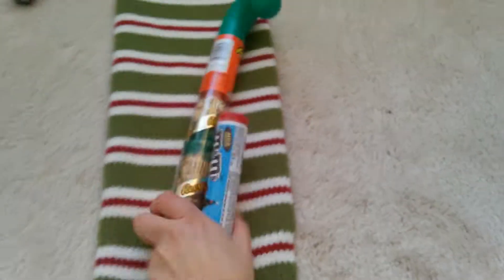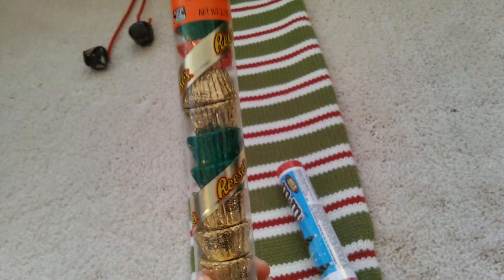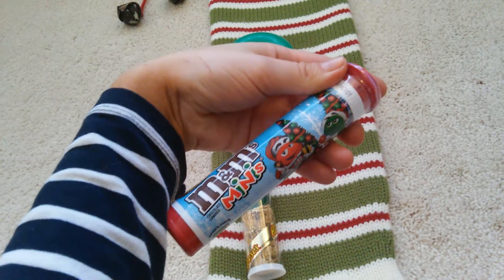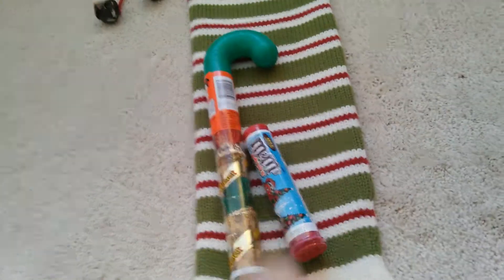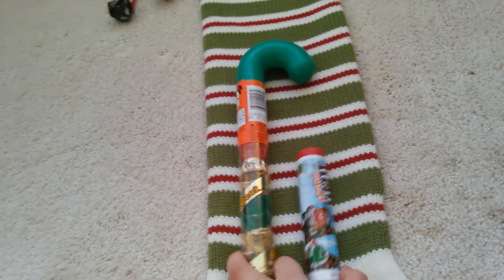The next thing I got were these two things of candy. You can never go wrong with these. I feel like these are kind of a tradition. These are just the Reese's ones — he really likes Reese's — and then I got him a little thing of M&M's Minis because you never can go wrong with M&M's. I got those at Walmart, and I think they're about a dollar apiece.